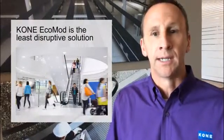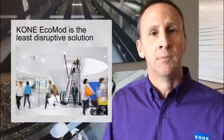The second area is disruption to the operation. In an operating building — whether it's a retail facility, an airport facility, or a convention center — you've got to keep traffic moving. The least disruptive option in that existing operating environment is often Ecomod, because we're bringing in smaller components and doing the work on site, taking up a smaller footprint compared to ripping out an entire escalator.